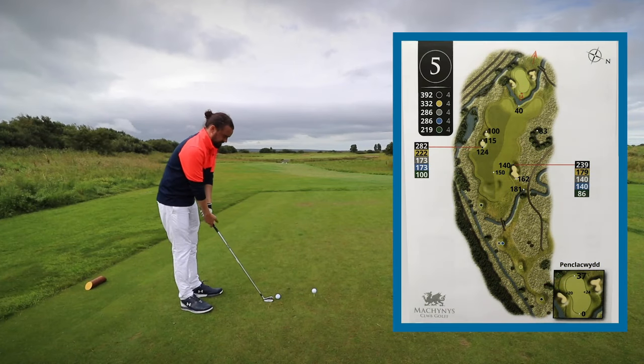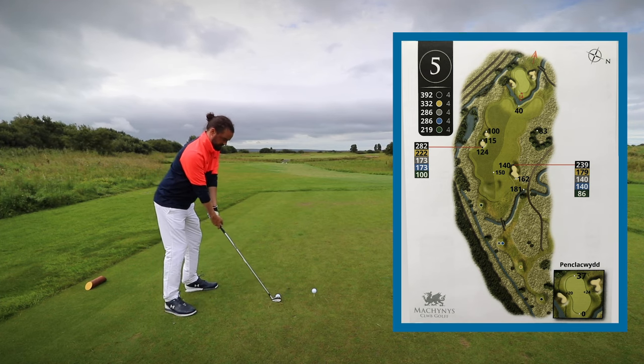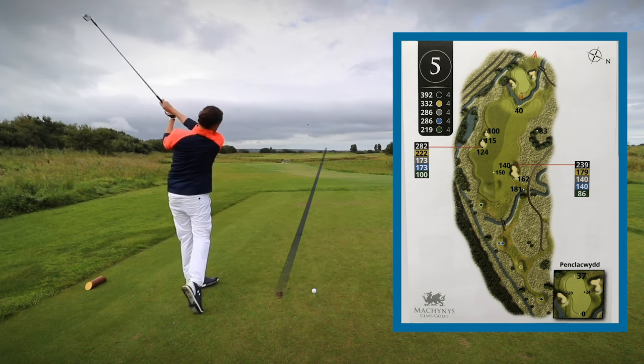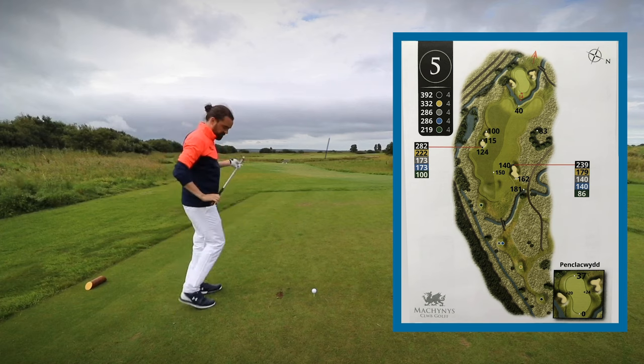Par four fifth hole here at McInnes — dog leg round to the right with a couple of fairway bunkers straight up the middle. The first one according to the course planner is 222. Wind straight into it — I'm just going to hit a two iron stinger straight at that, the conservative ball. Then I'm going to smash driver, and because it's dog leg left to right and into the wind, I'll have to take it fairly aggressive over the corner. Two iron stinger — I haven't hit one of these for a while. That's perfect — a little bit right of where I was aiming but a really good strike. Safe as houses.